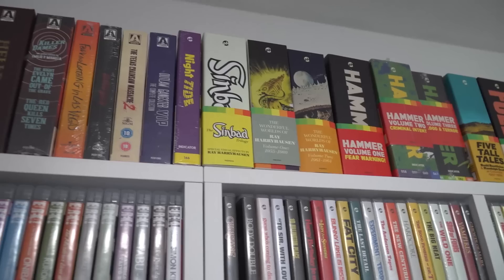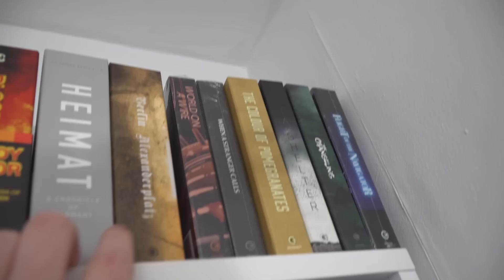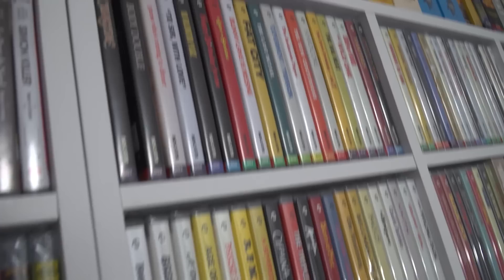Like my Arrow box sets on this side, this is where I keep my Indicator box sets — these aren't in any order. Some are still sealed as well. Then here are some Second Sight box sets — you've got the Heimat trilogy, Berlin Alexanderplatz, Colour of Pomegranates, Take Shelter, Flight of the Navigator on the end. So there are some Second Sight hard case box sets.